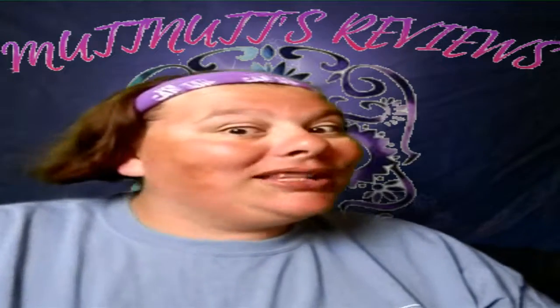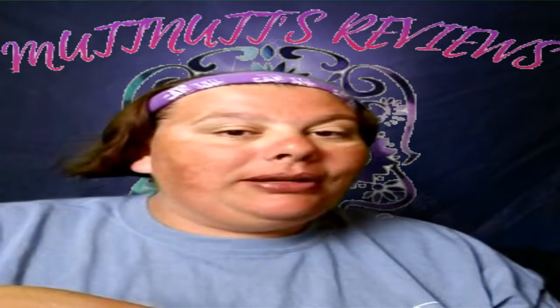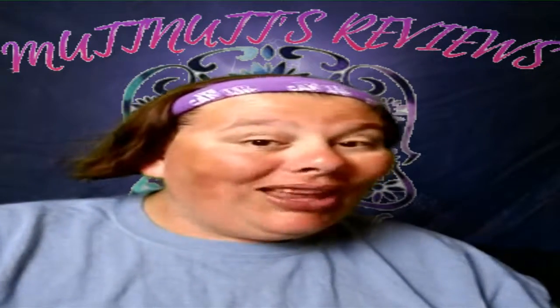Hey pups, welcome back to another Mutts Fun Food Fridays! Before we get started, please go down below, hit that subscription button and bell so you don't miss a new video.